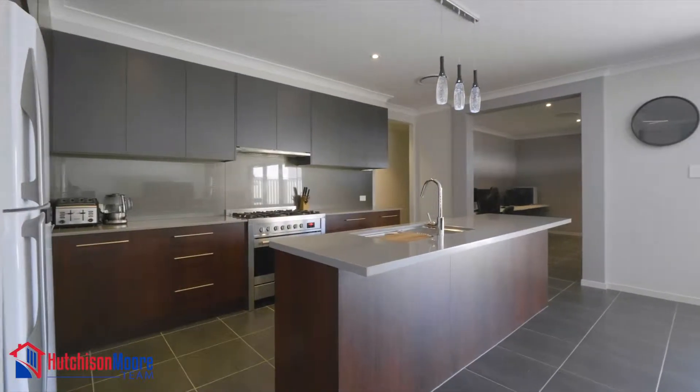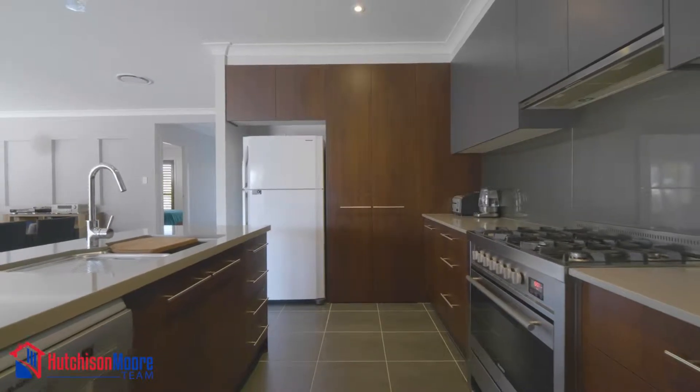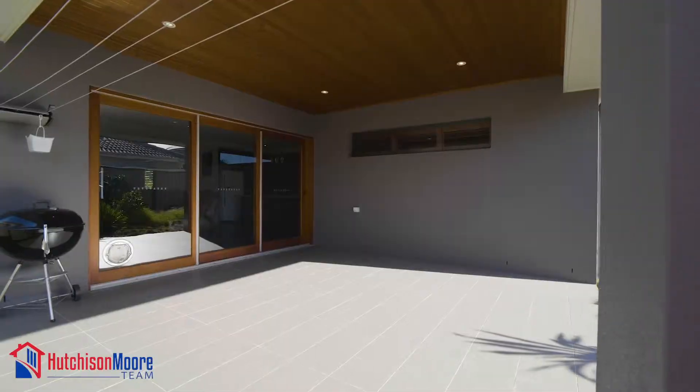The kitchen will impress the fussiest of chefs with stone benchtops, plenty of cupboard space, Blanco appliances throughout, and wooden stacking doors which lead out to the large outdoor entertainment area.